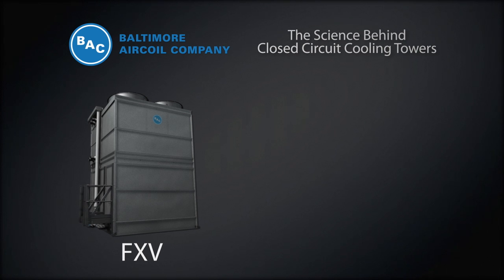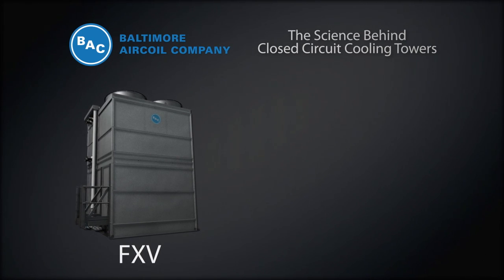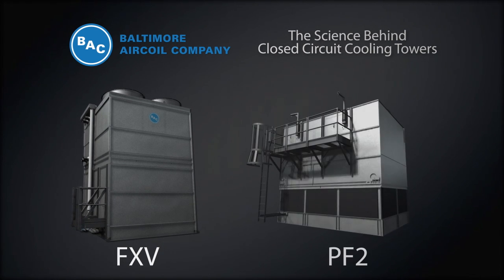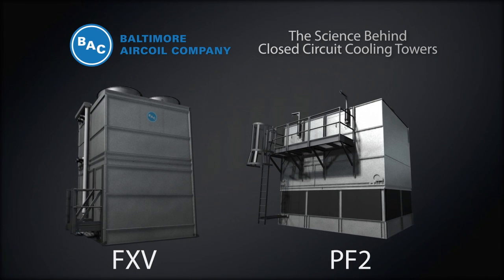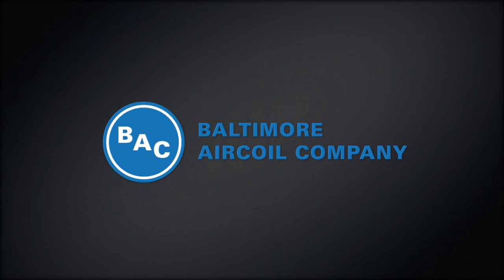With our industry-leading FXV closed-circuit cooling tower featuring the highest efficiency in the smallest footprint and lowest cost of ownership, and our PF2 featuring energy-saving OptiSpray technology for dry operation in extreme weather conditions, BAC continues to lead the industry. No matter what your closed-circuit cooling tower needs, you can count on BAC to provide innovative, optimized, energy-efficient solutions.